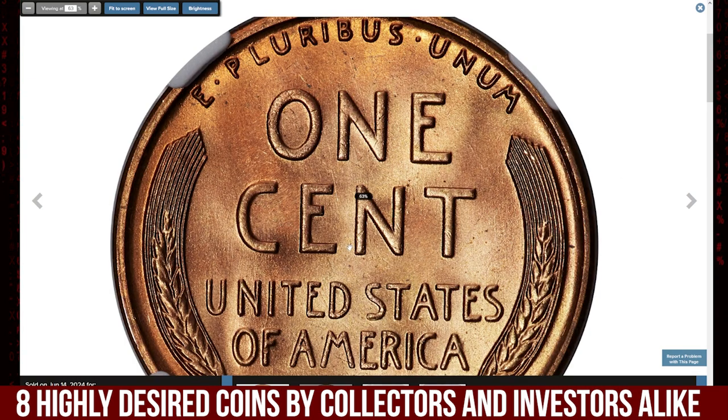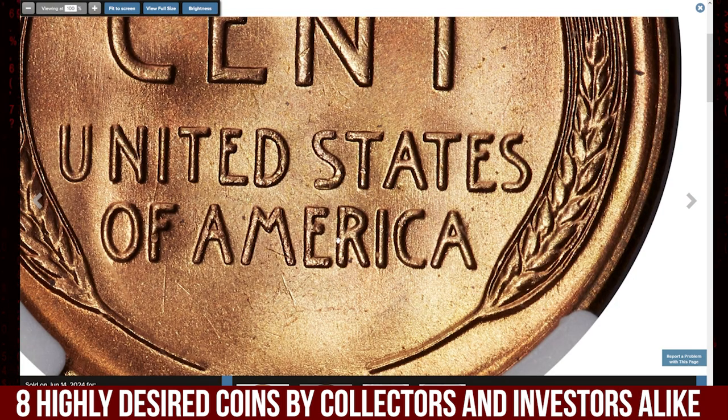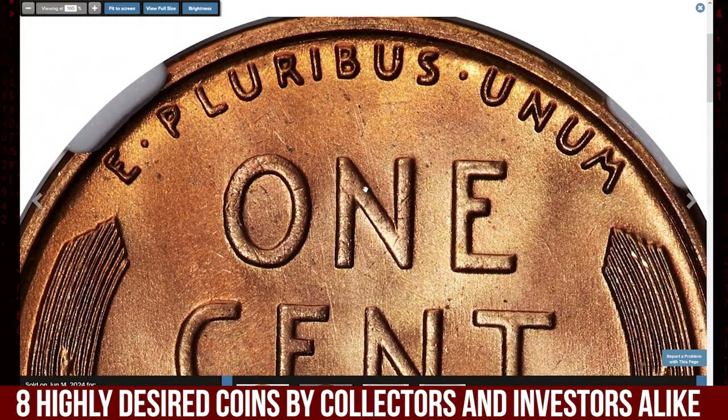It presents a remarkable example of this scarce issue in top condition. Adding to its prestige, it was sold for an impressive $3,840 at Stack's Bowers auction, cementing its place as a true gem of the series.